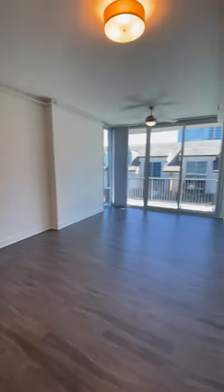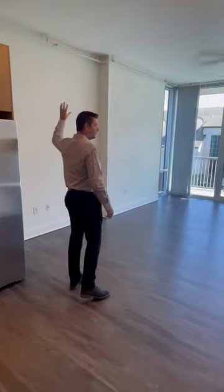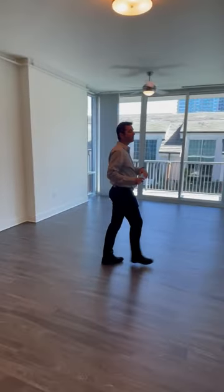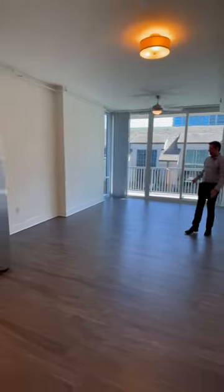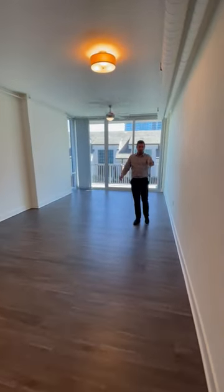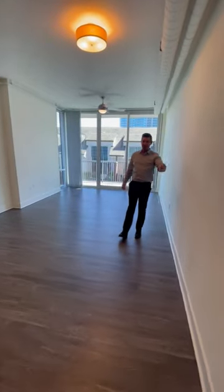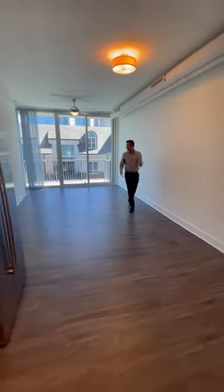Now let's check out all of the living room space. What I would do in this area is get your TV set up on the wall right here — you have plenty of room to put a couch, even an L-shaped one, to kind of separate your bedroom and living area. There's also wall space along here if you want to put a dining table or a portable island in the kitchen area.